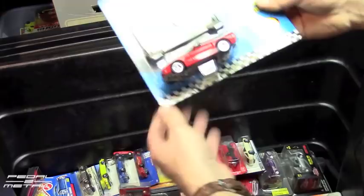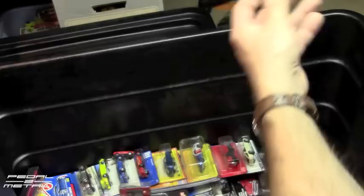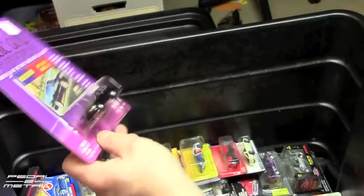This was when the Corvette came out in 97. For whatever reason I was buying a lot of 97-style Corvettes at the time — it comes with like a metal license plate. A lot of stuff's probably gonna end up on eBay.